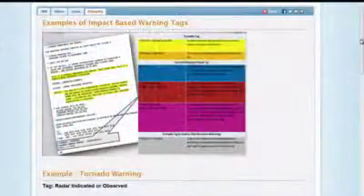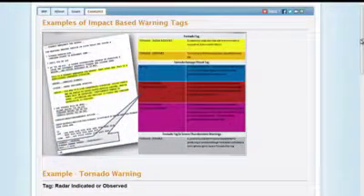I'm a big fan of them, and you'll see why you'll like them as well. First of all, I want to show you a website — this is weather.gov/impacts — and this is an example of the Impact-Based Warning tag. You will notice, first of all, that there will be a tornado tag in association with this.